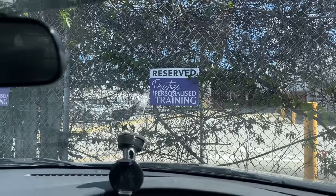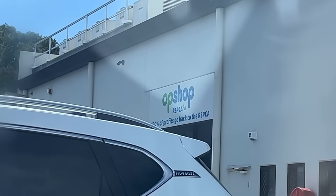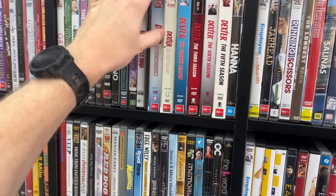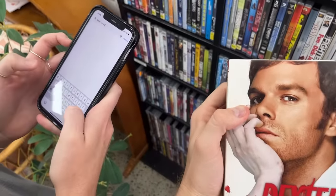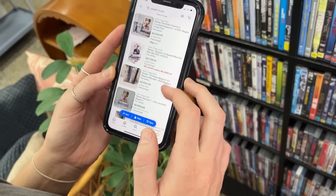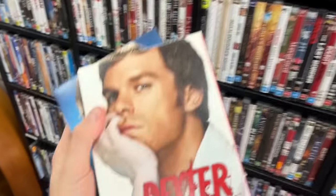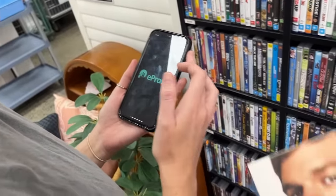We're at the first store of the second thrift adventure — the RSPCA op shop. The only thing we've spied so far is a set of Dexter DVDs — looks like every single season, one to six. Comps show it goes for about $40 to $45. They're $2 each, so we'd be $10 in. Would you do $10 into $40 in a medium satchel? Let me check the E-Profit app — medium satchel is $11.50 for us. So we'd spend $10 to make about $12 after fees and promoted listings.